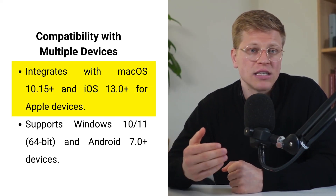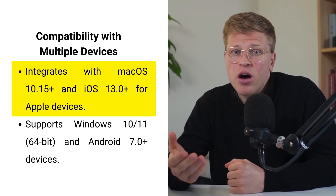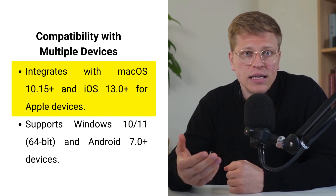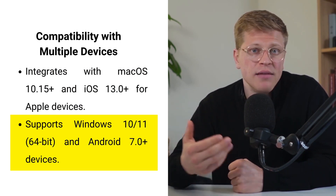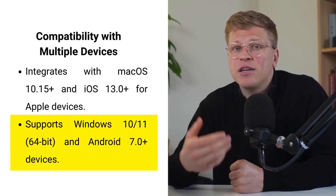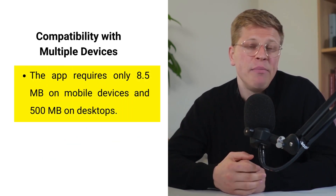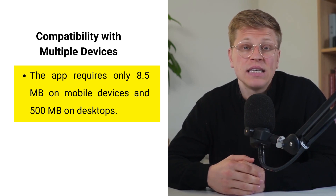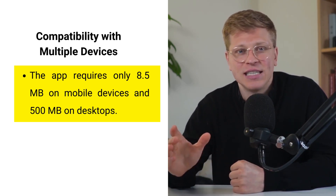Compatibility with multiple devices. The Hellsum Card Reader works seamlessly across a range of devices and operating systems. If you're using Apple products, it integrates with macOS, and if you're using Windows devices, it's compatible with Windows 10 and 11. The Hellsum Payments app can also be used on Android devices. With the app only requiring approximately 8.5 megabytes of storage on mobile devices and 500 megabytes on desktop, it's a lightweight addition to any system.